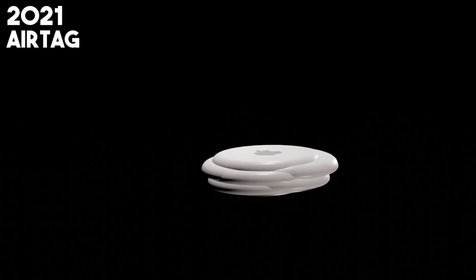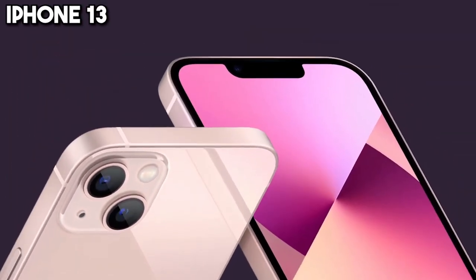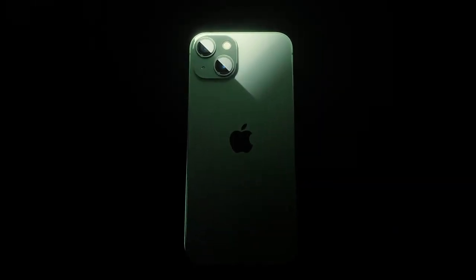2021 brings the AirTag, Apple's clever solution for keeping track of what's important to you, using the expansive Find My Network. Meanwhile, the iPhone 13 elevates mobile photography to cinematic heights with improved camera features, including the mesmerizing cinematic mode.